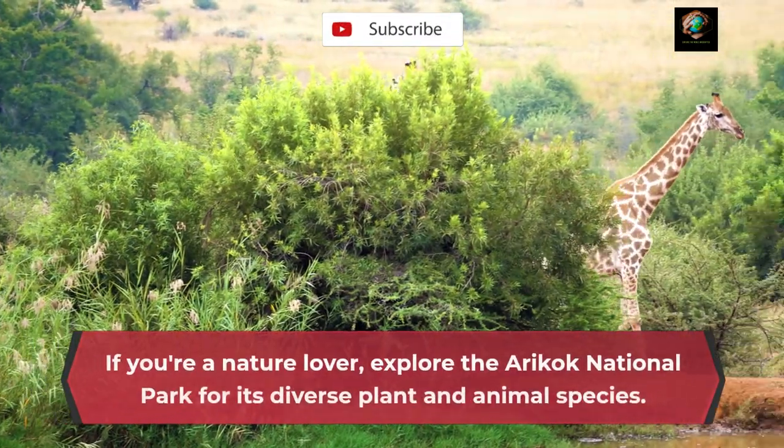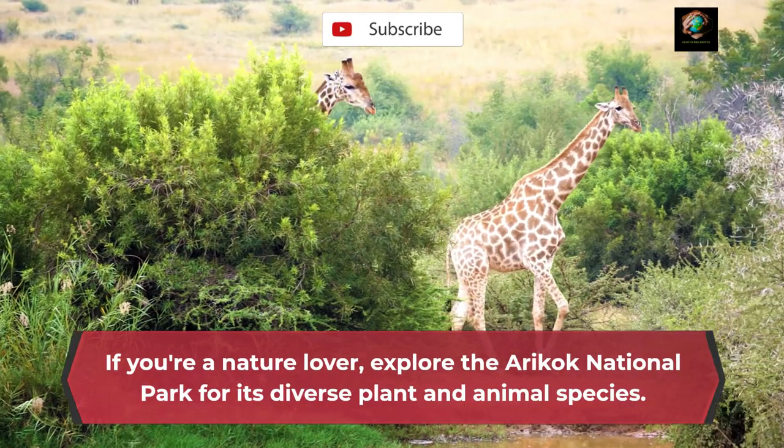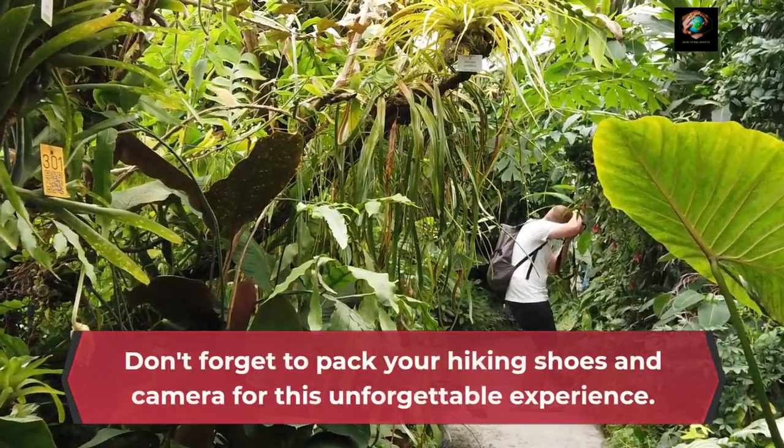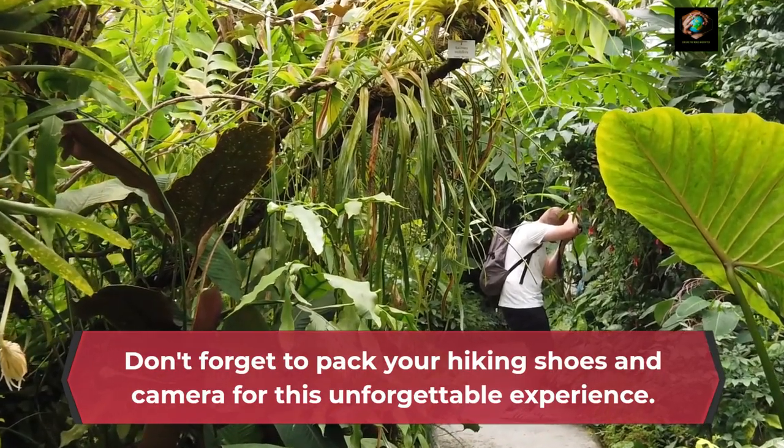If you're a nature lover, explore Arikok National Park for its diverse plant and animal species. Don't forget to pack your hiking shoes and camera for this unforgettable experience.